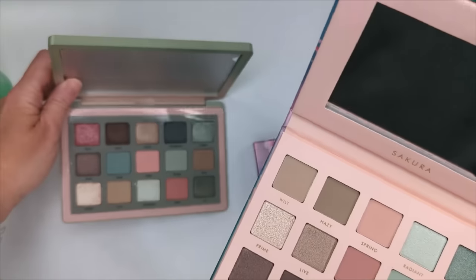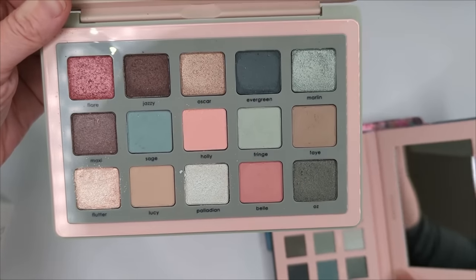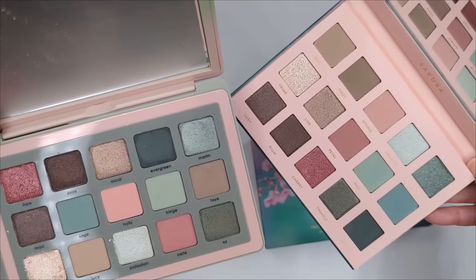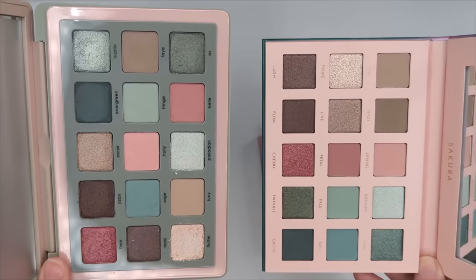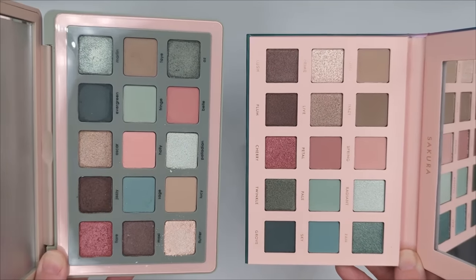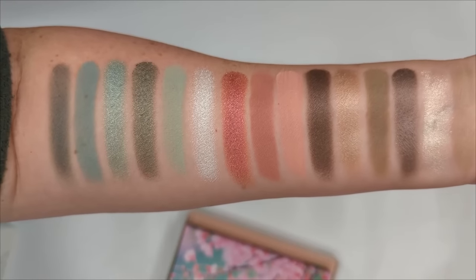I believe Alter Ego palettes are glued in rather than magnetic. The Natasha Denona ones you can pop out and rearrange — so if you already have that palette you could arrange them the Alter Ego way. We're going to do some comparison swatches; I'm really curious to see how they line up. Alter Ego always does such an amazing job at capturing shades, and their formula is always really good.